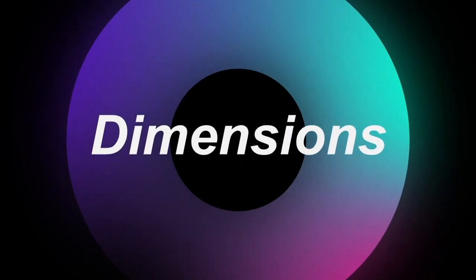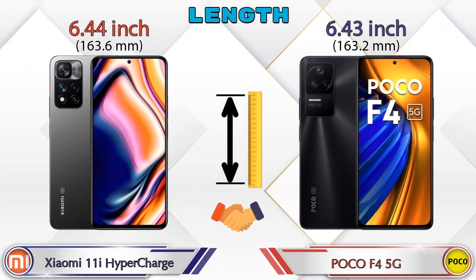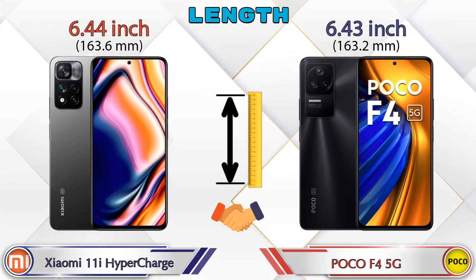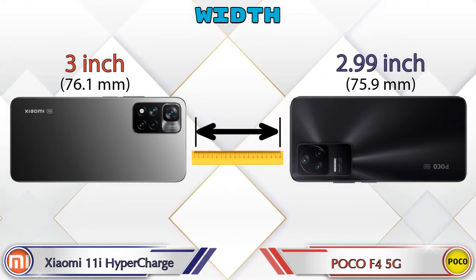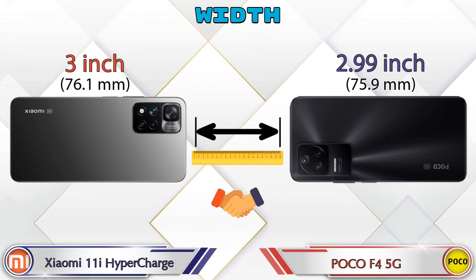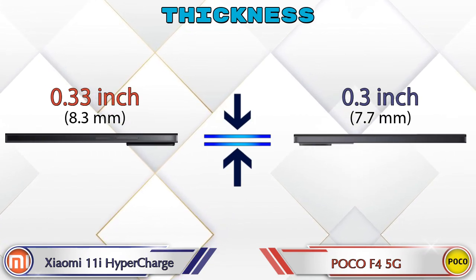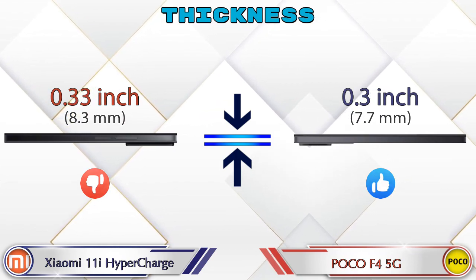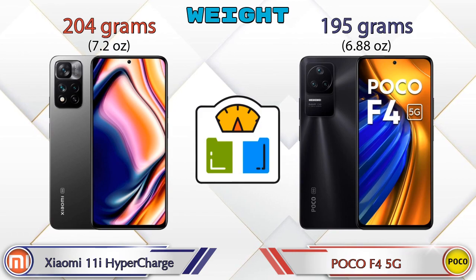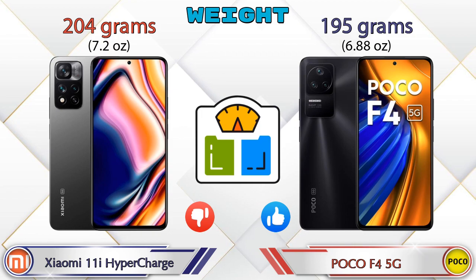Now let's check the dimensions. The length of the 11i Hypercharge is 6.44 inches and the F4 5G is 6.43 inches — almost the same. Width is 3 inches for the 11i Hypercharge and 2.99 inches for the F4 5G — also almost the same. Thickness is 0.33 inches for the 11i Hypercharge and 0.3 inches for the F4 5G. Weight is 204 grams for the 11i Hypercharge and 195 grams for the F4 5G.